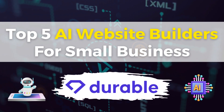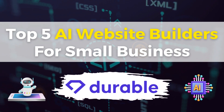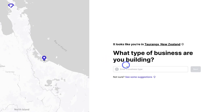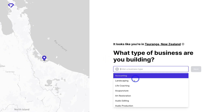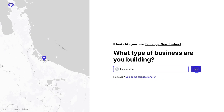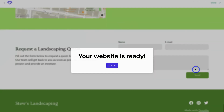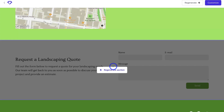Next up we have Durable AI — one of, if not the fastest website builder, offering a three-click process for creating your AI-generated website. Simply add basic information about your business and Durable AI will generate your website pages, content, theme, colors, images and a contact or lead generation form.